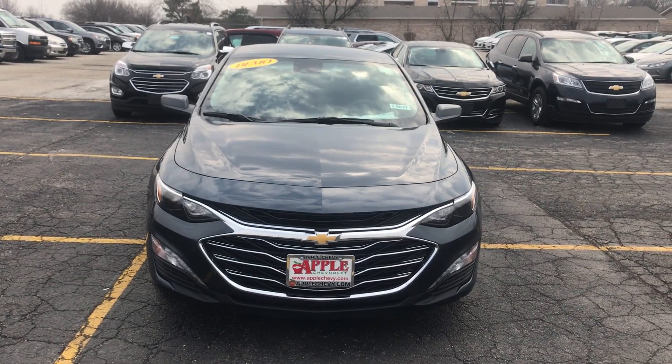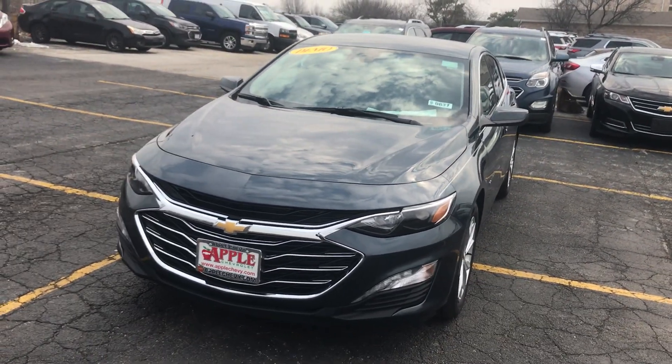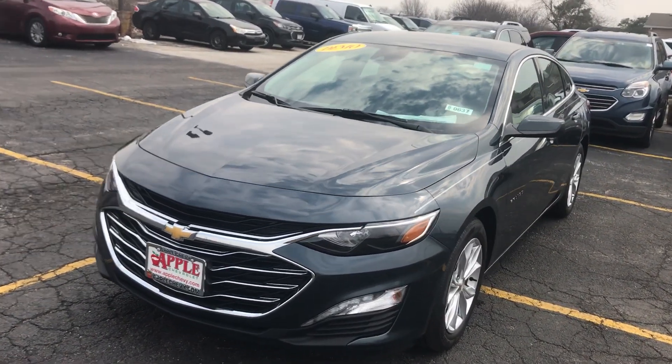Hey everyone, this is Johnny over at Apple Chevrolet in Tinley Park, Illinois. Today I am shooting a very special video on one of our retired demo service vehicles, the 2019 Chevy Malibu LT.